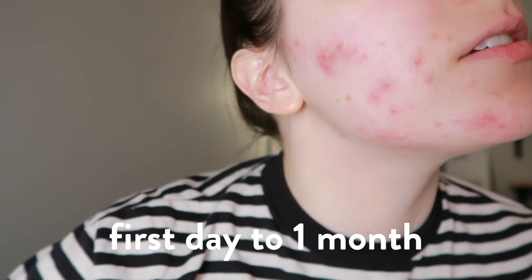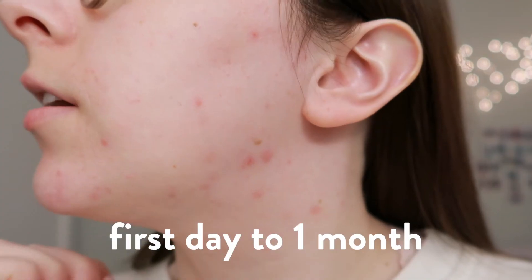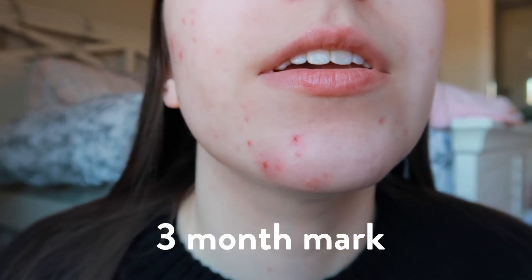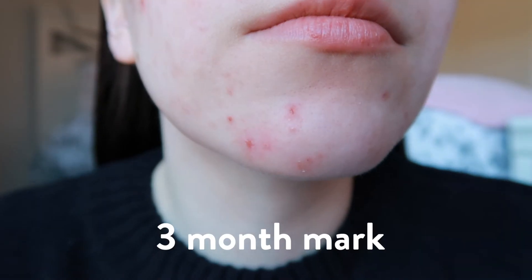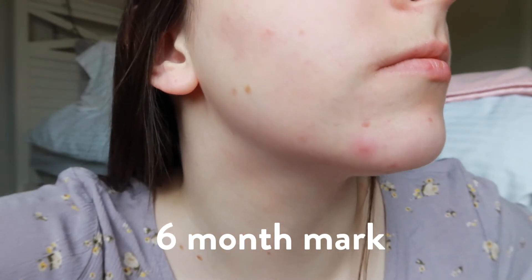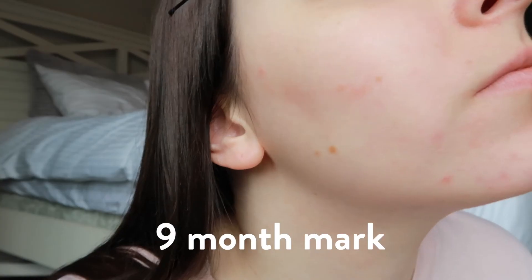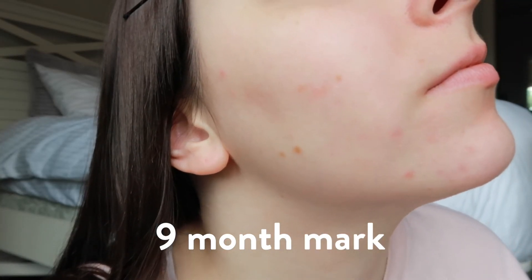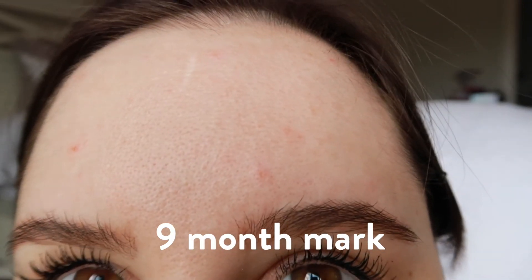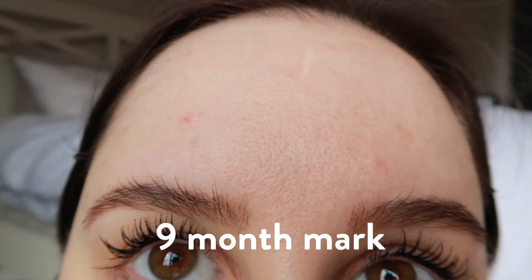Thank you if you've been watching all of these updates — it's been wonderful to have you here on my channel. I will continue to update as anything changes and improves. Good luck to anyone who is starting or has been on this medication, because it does take a while to really see the effects, so stick with it and take progress pictures — that's a really good way to see how much better your skin is doing over time.